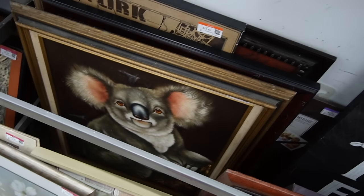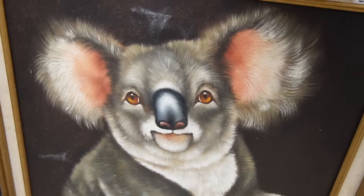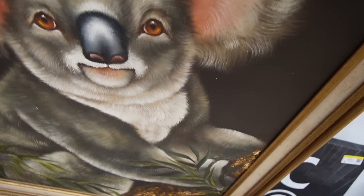Check out this fancy painting of a koala bear — or I guess the correct term is just 'koala.' Check out this fancy painting of a straight koala. It is Giselle — Giselle painted that. She did a wonderful job.